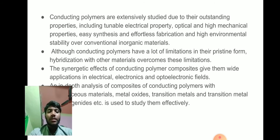Conducting polymers are extensively studied due to their outstanding properties, including tunable electrical property, optical and high mechanical property, easy synthesis and portable fabrication, and high environmental stability over conventional organic materials.